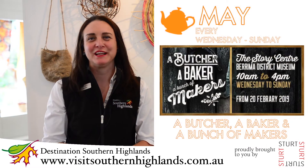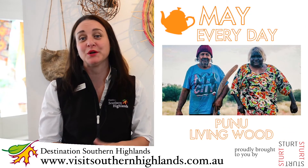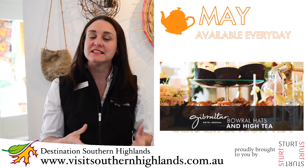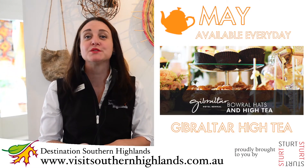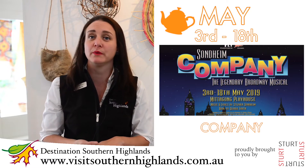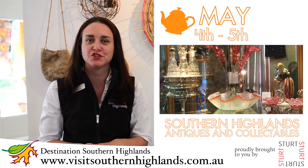The events for the month of May include: A Butcher, A Baker and A Bunch of Makers continues at the Berrima District Museum. The Punu Living Wood exhibition here at Sturt. All Things Great and Small, a lovely exhibition at the Barrow Old Town Library. Sweet and savoury high teas will be available at the Gibraltar Hotel for the whole month, so why not book in and spoil yourself. Pink's Fly Production Company — tickets available at the Welcome Centre or on the website. The Antiques and Collectibles Fair at Chevalier College — a lot of people are very interested in that.